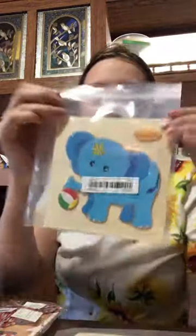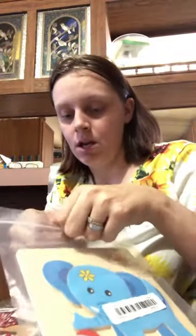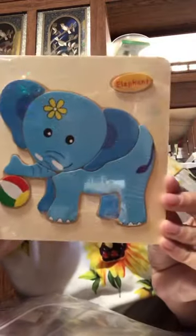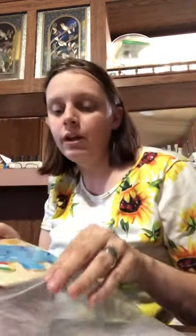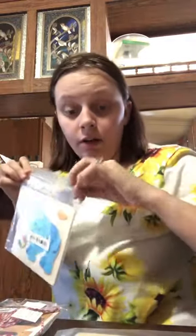So this is an elephant puzzle, and it's $1.48. It would be a good Easter gift, Christmas gift, or birthday gift for kids — as long as they're not putting toys in their mouth, because there are pretty small pieces.